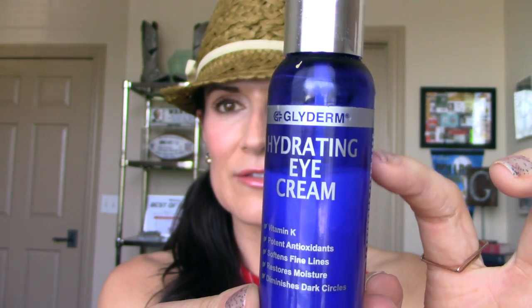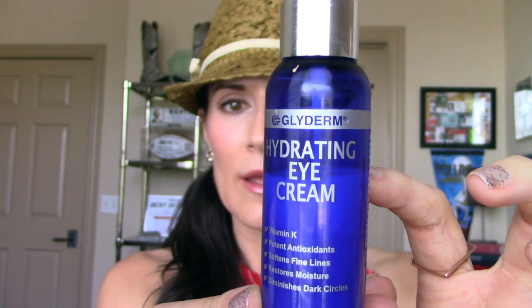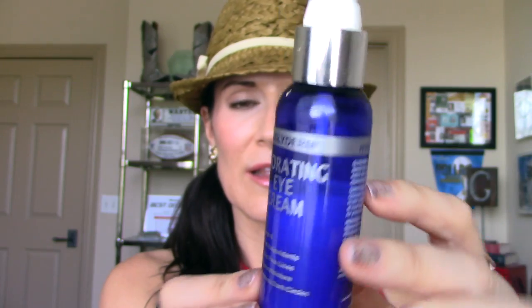First off is this hydrating eye cream — two ounces — and you can see there's still a lot left since December. It contains vitamin K, potent antioxidants; it softens fine lines, restores moisture, and diminishes dark circles. I don't know about all those claims, but I'm pretty happy with the way my eyes look. I've got some concealer on, but the dark circles I usually suffer from — I don't have to wear as much concealer as I normally do.